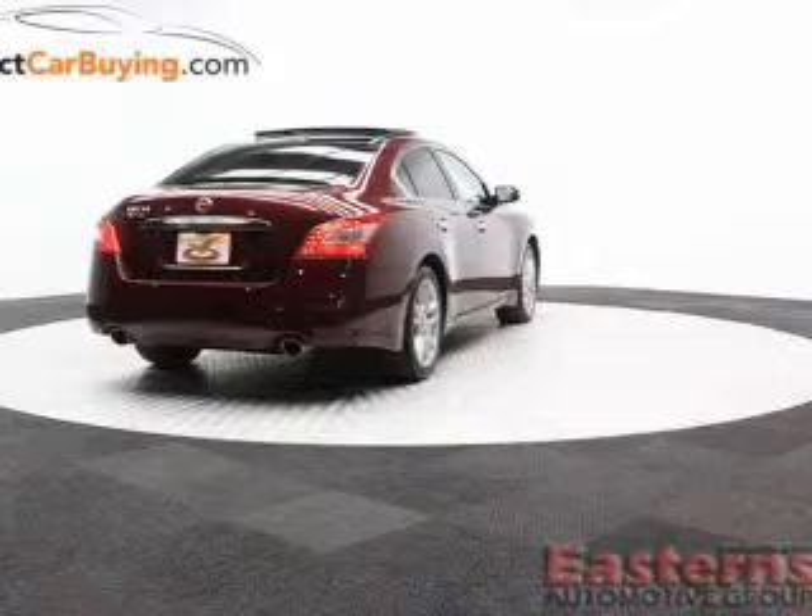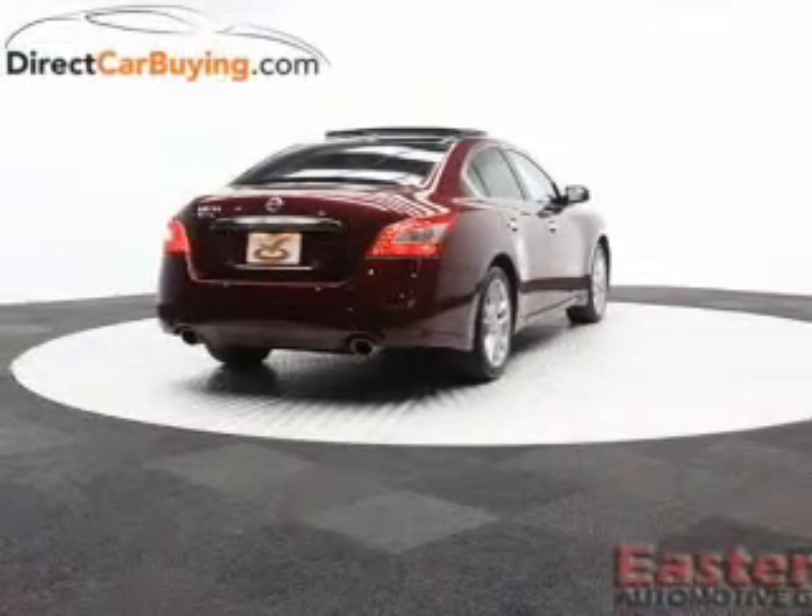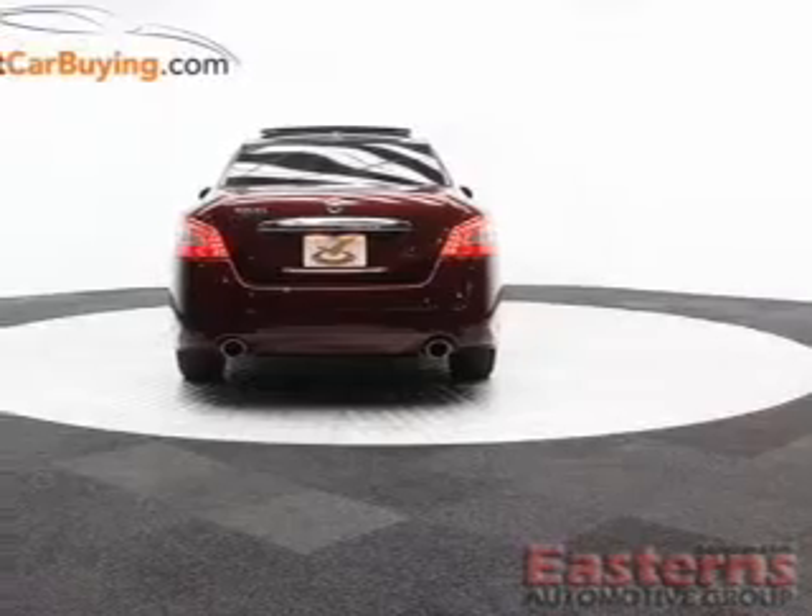Additional features include Bluetooth connectivity, Sirius XM satellite radio, digital audio input, steering wheel controls, dual temperature controls, and automatic climate control.